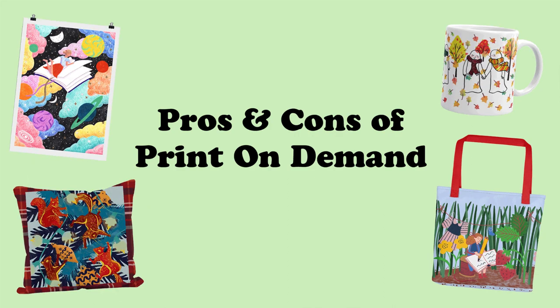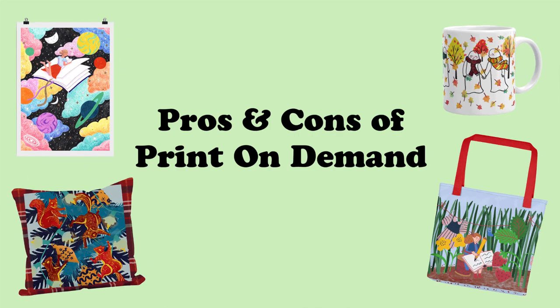Hi everyone, welcome back to my channel. Today's video is going to be all about the pros and cons of print on demand. I've already made another print on demand video, which I will link somewhere on the screen, and that was about trying to choose a print on demand company if you're an artist. I go through a few different examples of companies if you want to go check that out.